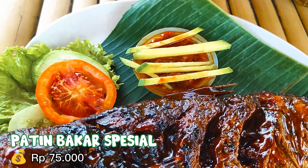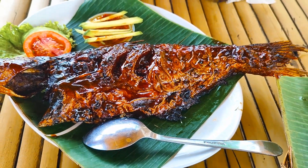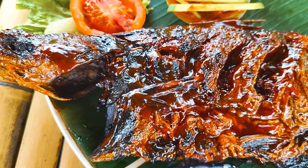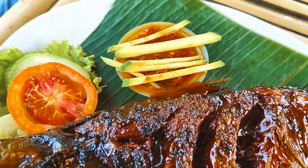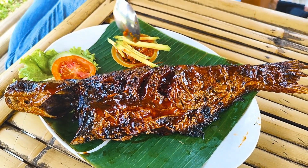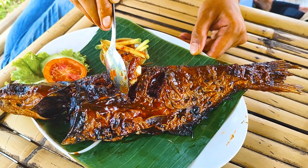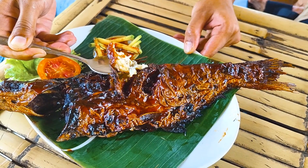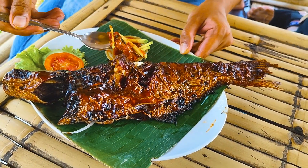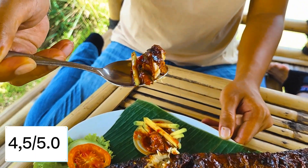Kita lanjut ke patin bakar sambal mangga. Kita suka banget tipe bakar yang kayak begini. Walaupun tanpa sambal, ikan patin ini udah penuh dengan bumbu yang dominan rasa manis dan juga gurih. Untuk tekstur daging ikannya lembut, dengan kulit yang juga renyah. Biasanya kalau pesan ikan bakar, jenis ikannya adalah gurame — kali ini kita pengen cobain pakai jenis ikan patin. Ternyata untuk tipe bakarnya konsisten, walaupun dagingnya berbeda. Tapi sayang, untuk sambalnya biasa aja dan mangganya juga sedikit. Padahal kita suka banget sama sambal mangga. Walaupun begitu, tanpa sambal sebenarnya rasa dari ikan ini udah enak banget karena bumbunya benar-benar meresap. Untuk rating, kita kasih 4,5 dari 5.